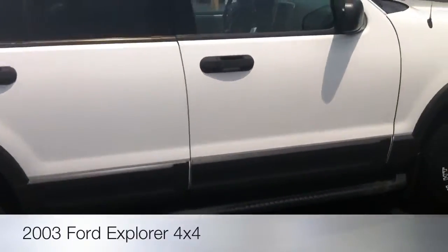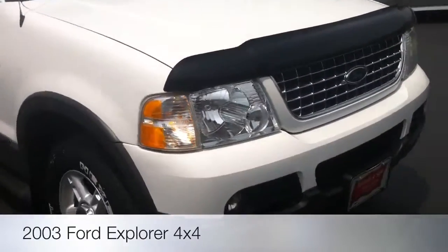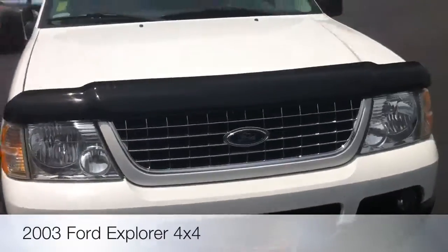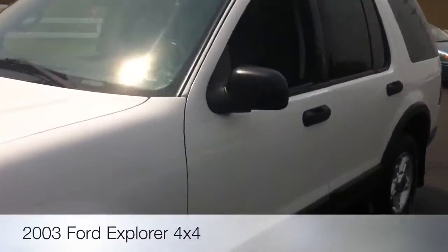These are four-door, four-wheel drive, leather, third-row interior, moonroof. You can see why. They are great sellers, great family haulers.